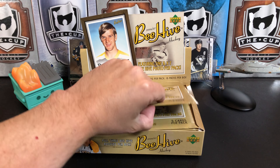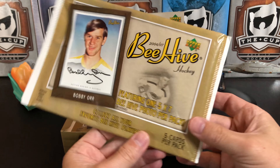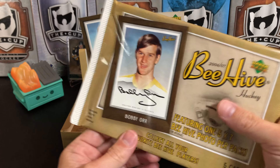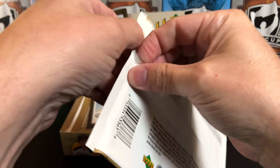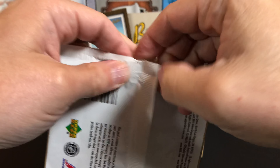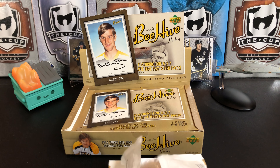Here's our pack. It's big, and the reason is there's one 5x7 beehive photo in each pack. And then there's a little pack which has the rest of your cards. So let's get into this.